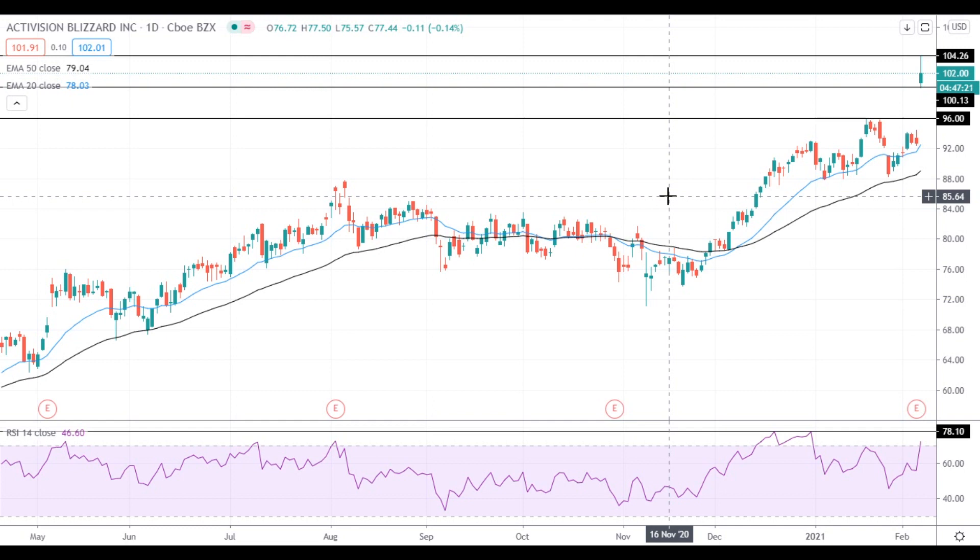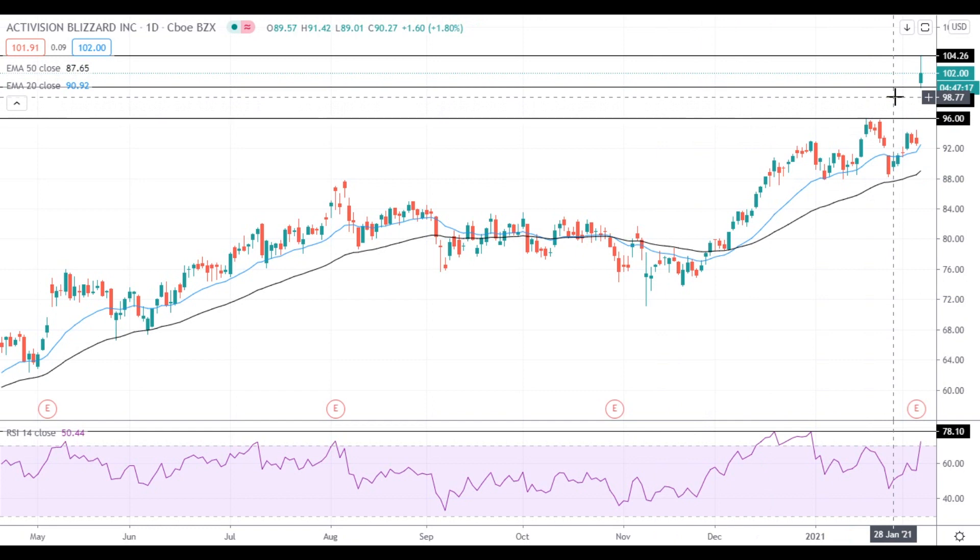Hi, this is Vlad from FX Empire. The stock gained ground after the release of the fourth quarter report and managed to get above the $100 level. At this point, the key task for the bulls is to keep the stock above this level.